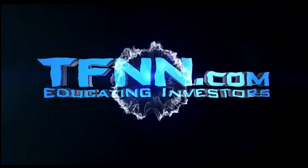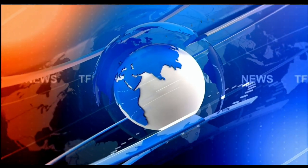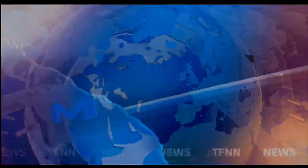TFNN. The Tiger Financial News Network. TFNN Headline News Update.